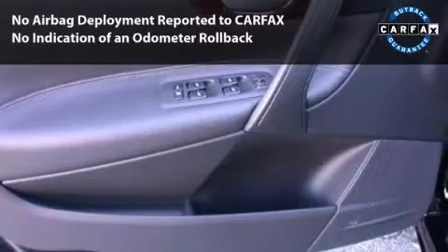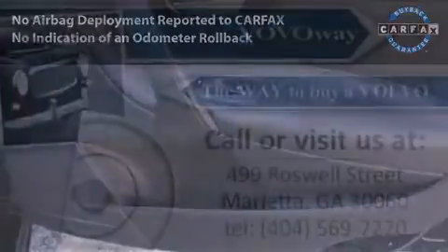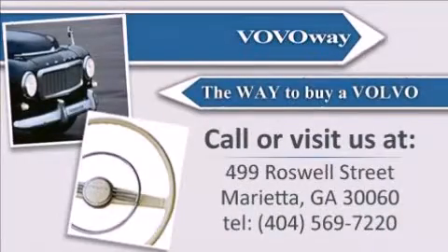With its 4-wheel disc brakes, driver and passenger airbag, and 4-wheel ABS, this vehicle has the features to protect you and your passengers. Call or visit us.